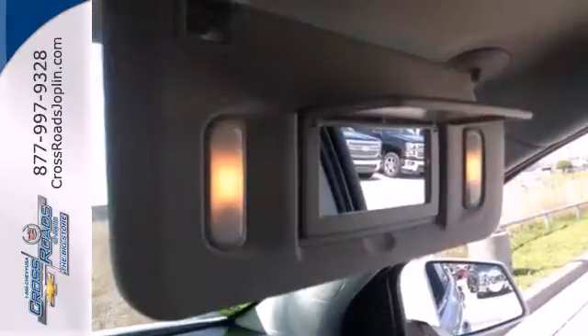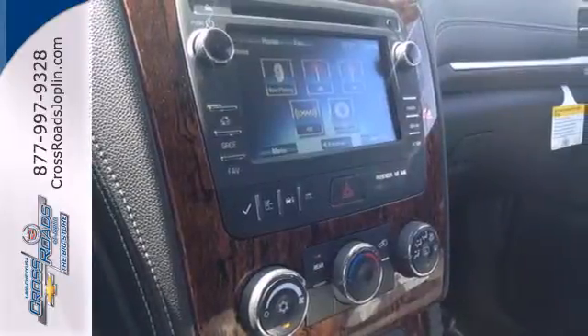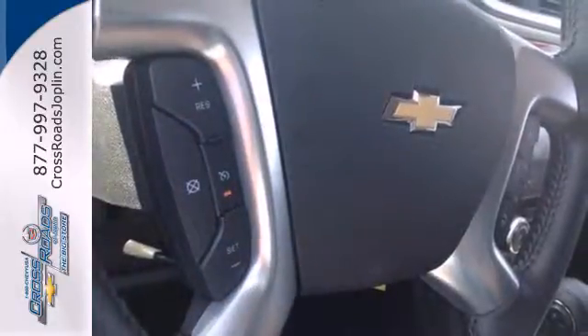Stay steady no matter what the road presents, thanks to the anti-lock brakes and electronic stability control. It also includes multiple airbags, keyless entry and steering wheel audio controls.